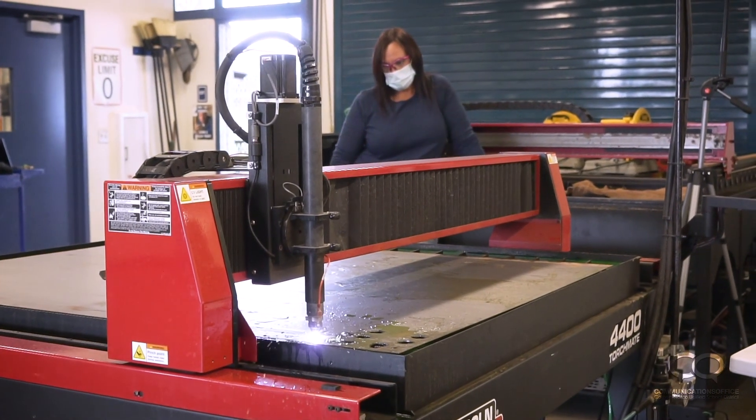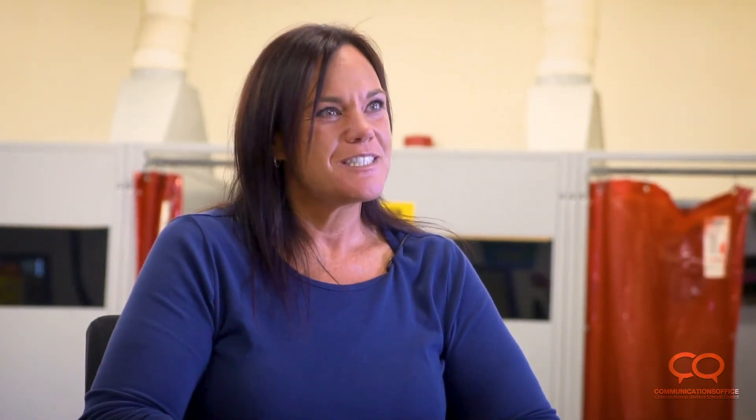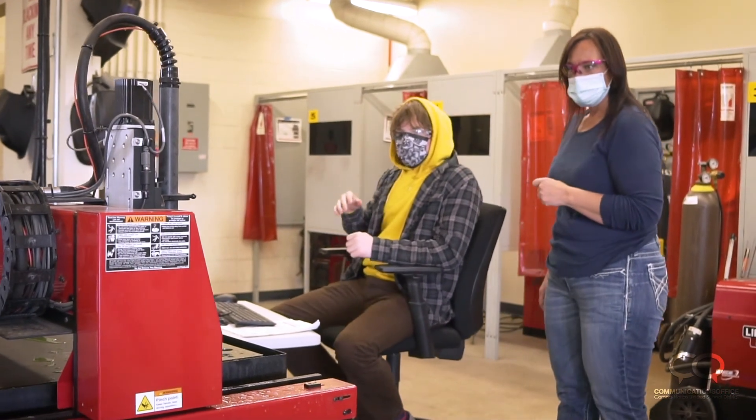It's fun being a female doing this stuff, because sometimes people come in and go, 'Wait, you're the shop teacher?' Yeah, I'm the shop teacher. Everybody can do it—let me teach you how to do it too.